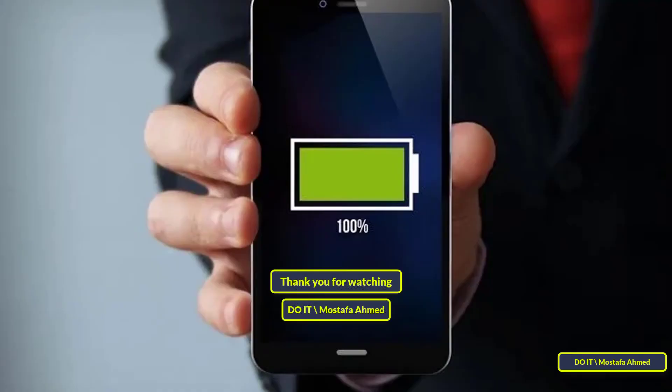I hope that these tips will be useful to you in preserving your phone battery and that the video has been helpful. Thank you for watching, and I hope you will subscribe to my channel. Thank you all.